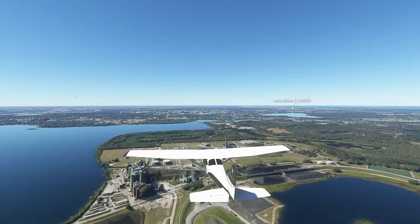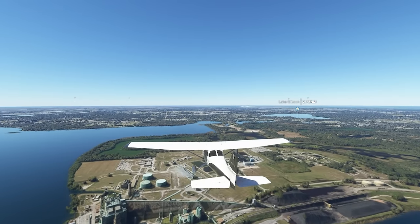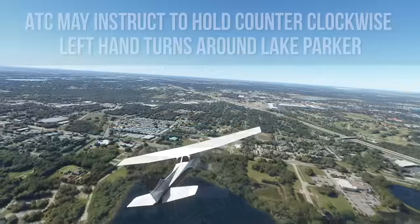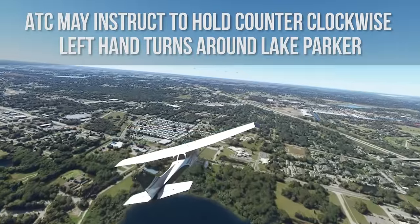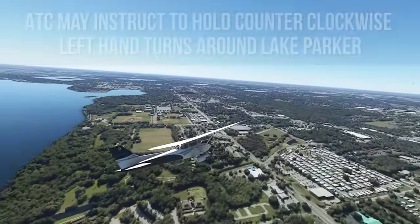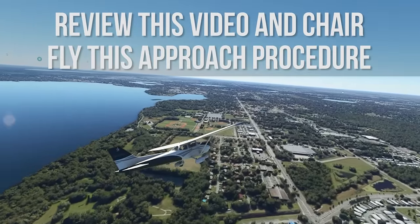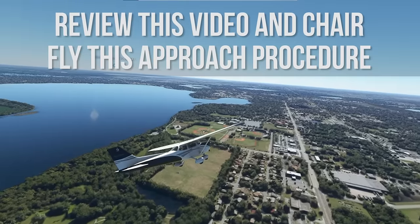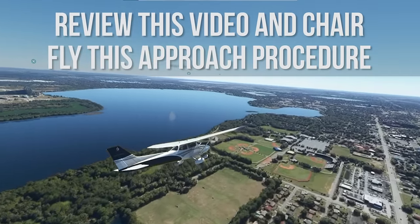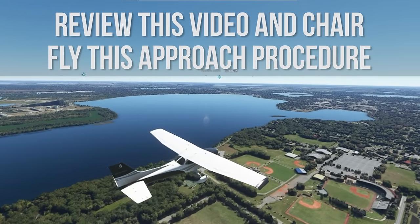Use caution for other aircraft. When Lakeland Airport resumes arrivals, aircraft will be directed to continue the procedure when over the north shore power plant. ATC may instruct to hold counter-clockwise left-hand turns around Lake Parker. Review this video and chair-fly this approach procedure as well as the VFR holding procedure. Becoming familiar with all aspects of this procedure will guarantee a safe arrival and a great time at Sun and Fun.